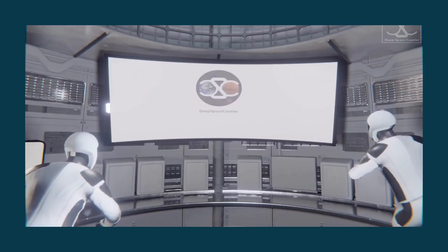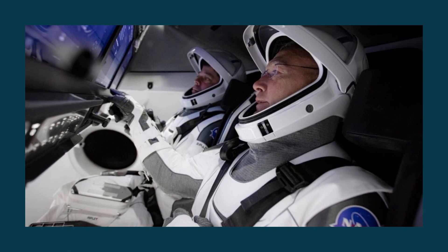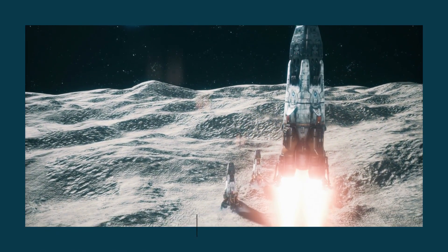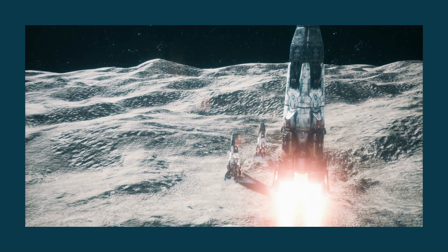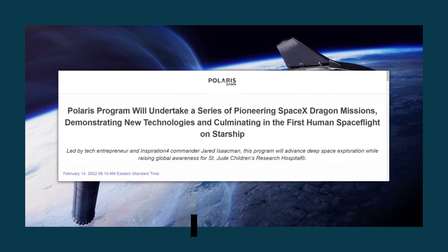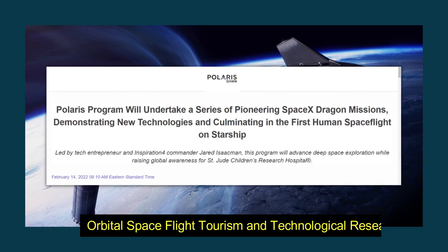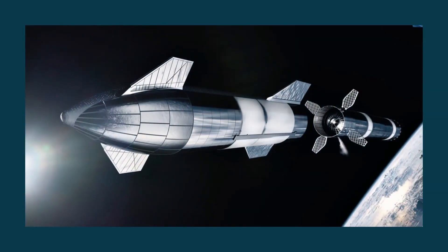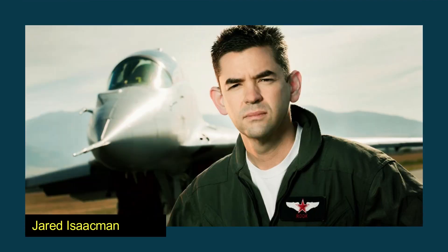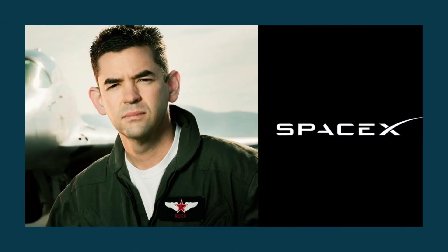The work that concerns SpaceX's next-generation spacesuit for humans who will be venturing out to set foot on the surface of another planet or the moon is the most exciting part of the project. The Polaris Initiative, announced earlier this year, is a type of hybridization of orbital spaceflight tourism and technological research. Its principal objective is to increase human spaceflight capacity quickly. Jared Isaacman, billionaire and inventor of Shift 4 transactions, built this in conjunction with SpaceX.